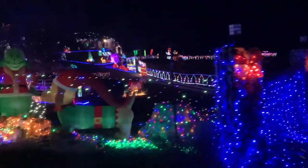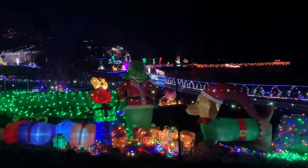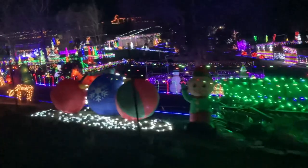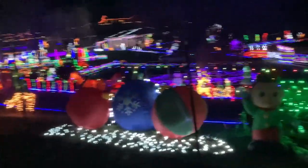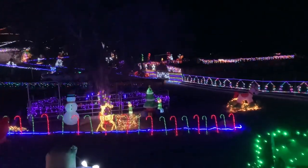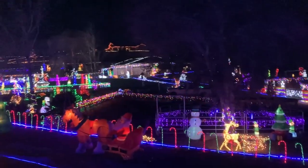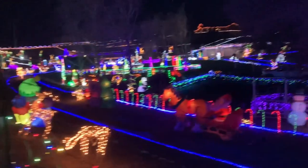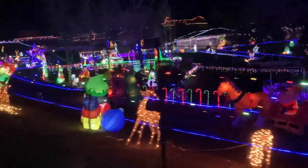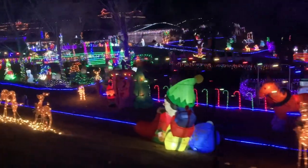Look at us right up close — it just goes on and on. Now for this one I got out of the car so I could really show you all the cool stuff that they have on display.